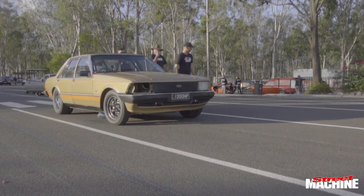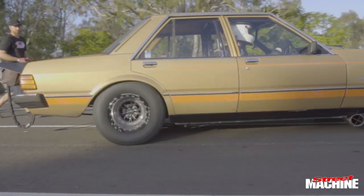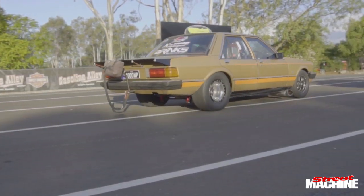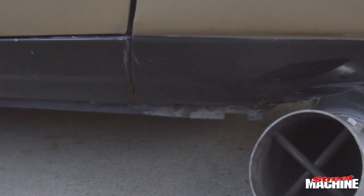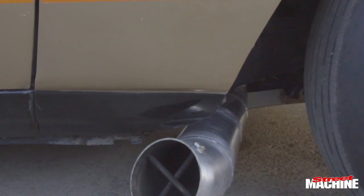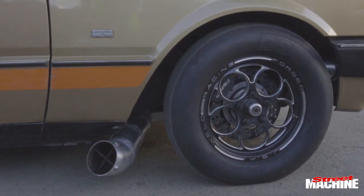So it started in 2016. I had a BA Falcon Ute with a barra in it. Went 8-9 — that was sort of the goal with that car. So we decided we were going to build something fairly lightweight after that and bought an XD.